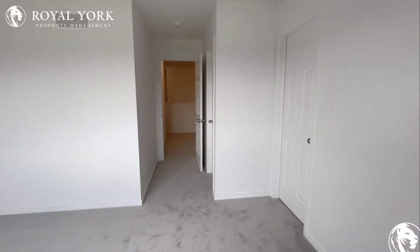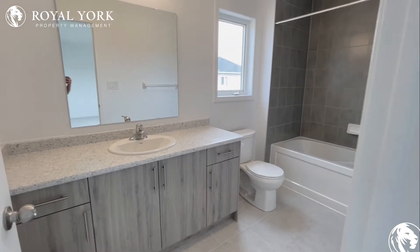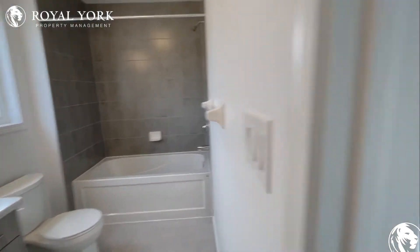With the primary you also have this beautiful ensuite bath — tons of storage below, great countertop space. You also have your tub with the shower up top and your toilet is tucked away at the side.